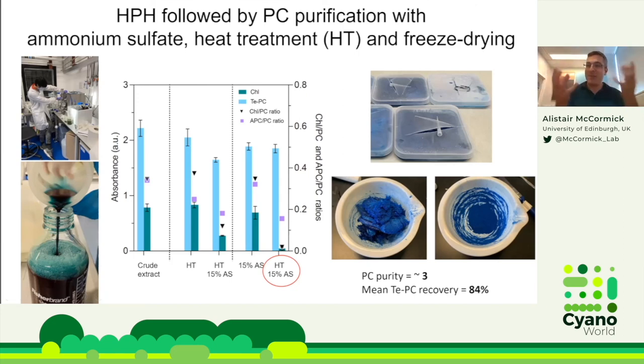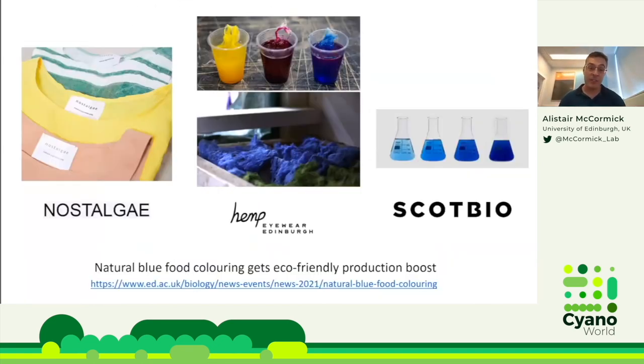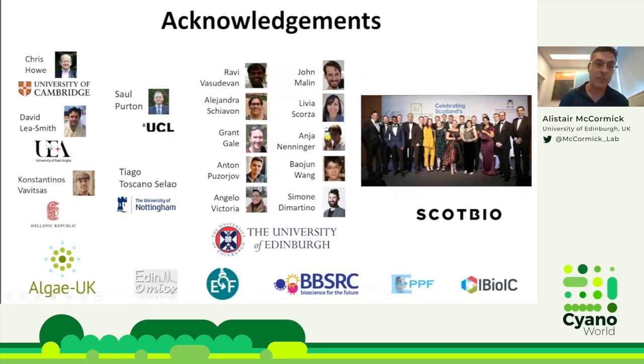We now have this tangible phycocyanin and are working with industrial partner Scott Byer as well as small to medium enterprises like Nost Algae, who use natural dyes for textiles and want to test the thermotolerant phycocyanin with their materials. Anton has also linked up with Hemp Eyewear, an Edinburgh-based company wanting to use natural dyes including phycocyanin to dye hemp sunglass frames. With that, I'd like to thank all collaborators on Cyanogate, the Cyanosource Library project, and everyone in our lab — particularly Anton for this work.